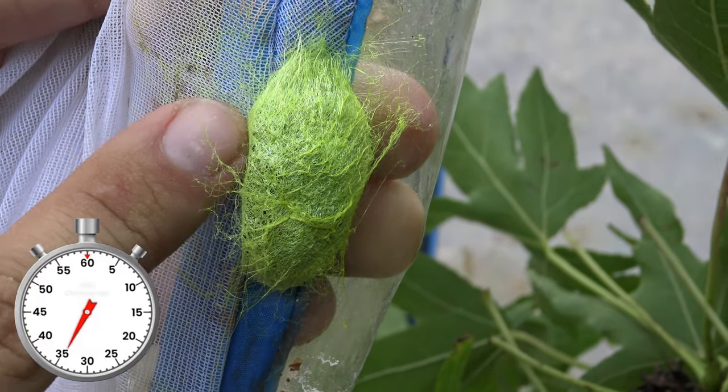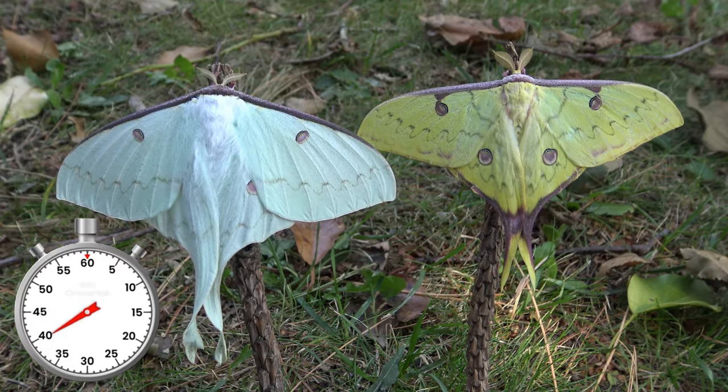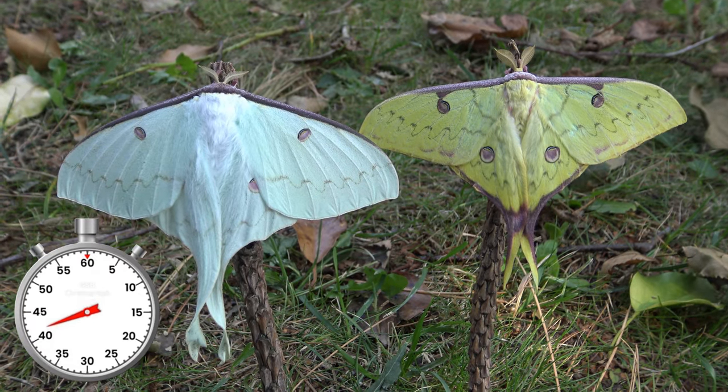The cocoons have fluorescent yellow colors when fresh, but later turn darker. About a month later, the indescribably beautiful moths emerge from their cocoons.